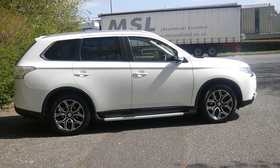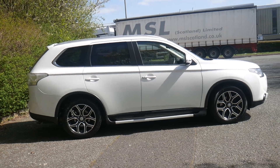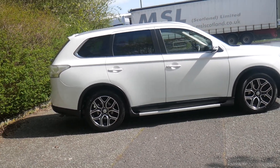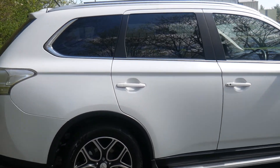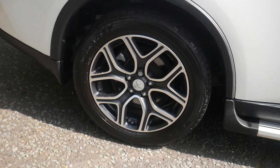Here at Mitsubishi Talford we have this stunning GX4 Outlander diesel. It does have seven seats. I'll just give you a quick tour around. On the rear here we have your privacy glass and some lovely alloy wheels.